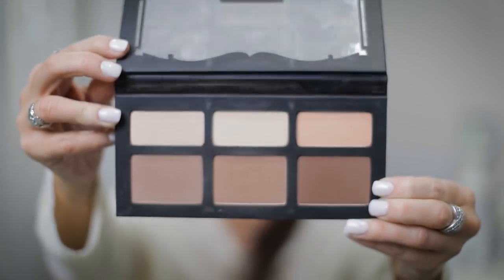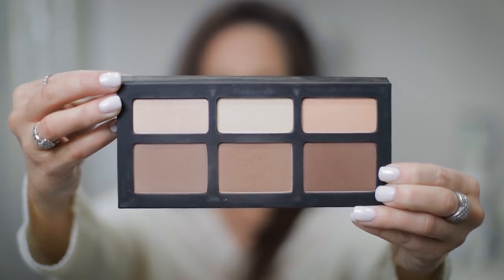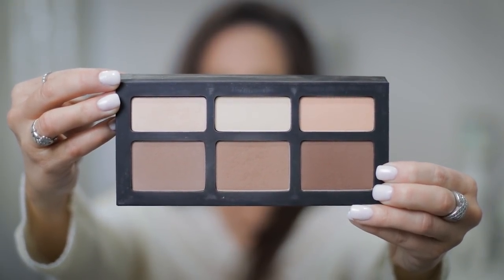The product that I like to use for my contour and highlight is the Kat Von D Shade and Light Palette. This is really nice because it has a really great selection of colors. It can be kind of a little bit deep for people who have more fair skin tones like myself, but a little goes a long way, so if you don't use too much it's not usually too dark.